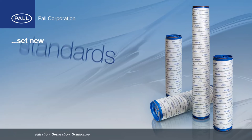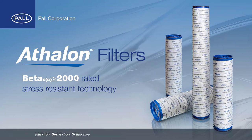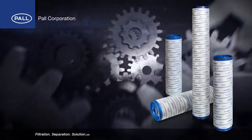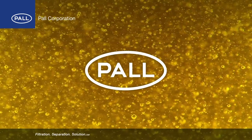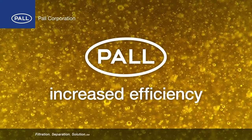Pall continues to set new standards in filter element design with the introduction of Athlon filters featuring Beta 2000 rated stress resistant technology. The need for clean hydraulic fluids and lube oils is well understood within the industry. Pall is constantly working to develop products with lower pressure drop, longer life and increased efficiency — but exactly how clean is clean?